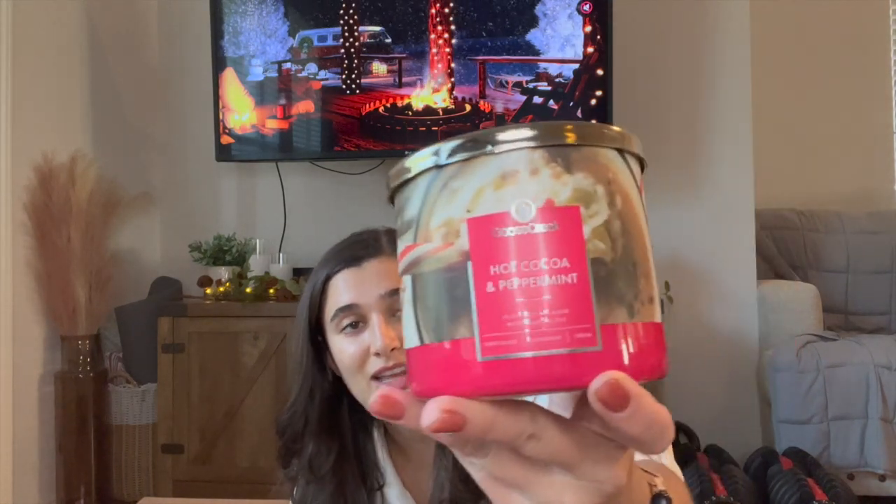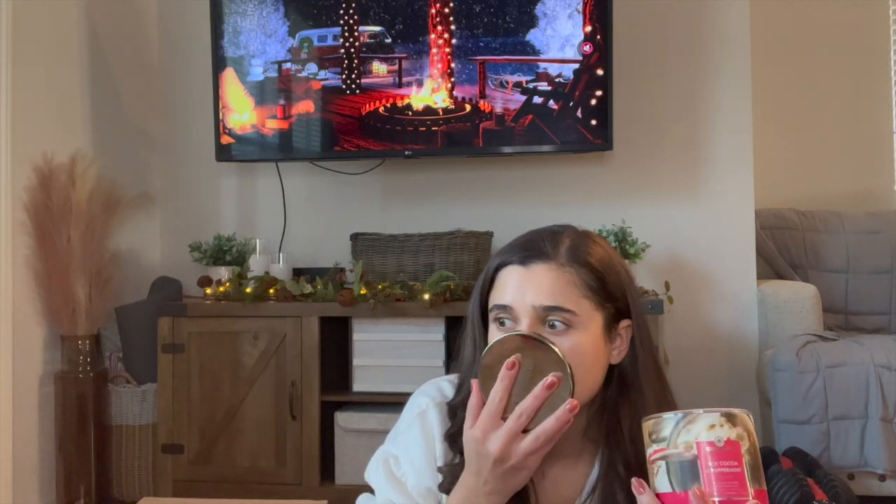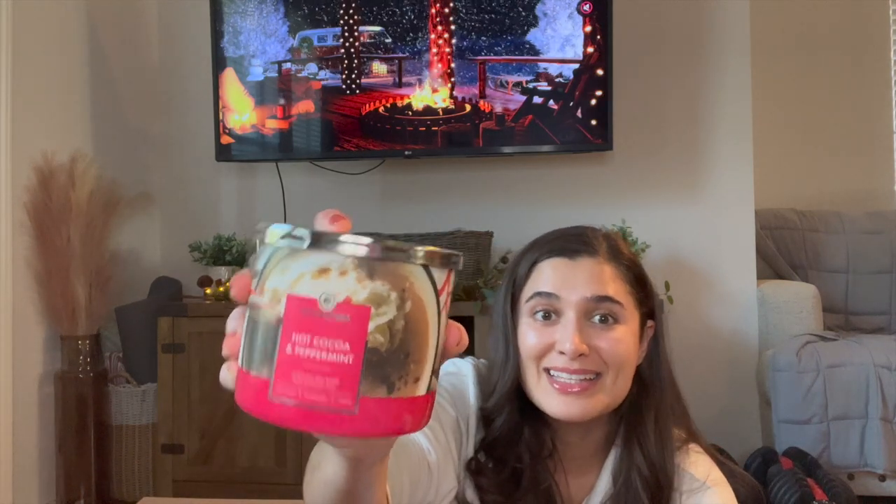The next one I'm really excited about is Hot Cocoa and Peppermint. I love these kinds of scents for all winter, not just during Christmas in December. Oh yeah, wow, that's really good. That is definitely like a mixture of twisted peppermint and hot cocoa and cream. It smells pretty similar to the Peppermint Cocoa from Bath & Body Works, but a little less wintry peppermint and a little more sweet candy cane. That is really good — definitely like Swiss Miss cocoa and candy canes.